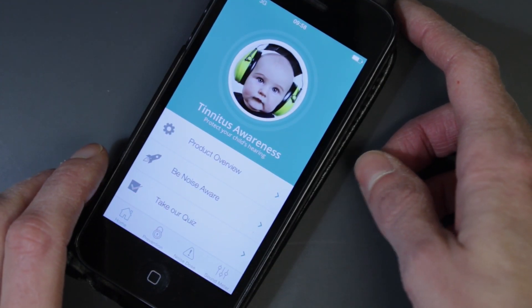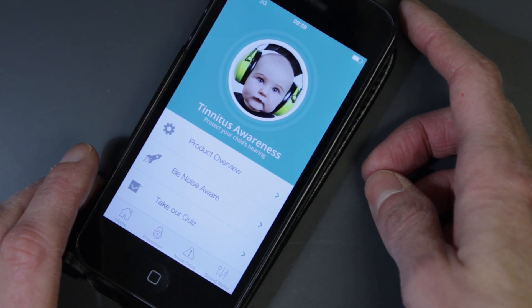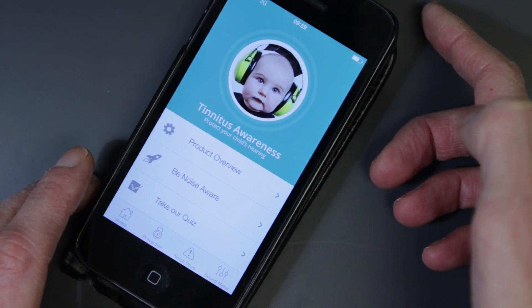Welcome to the Tinnitus Awareness app. This app has been designed for parents with young children to help them understand the risk of noise exposure, in the hope of helping their child look after their hearing for life.